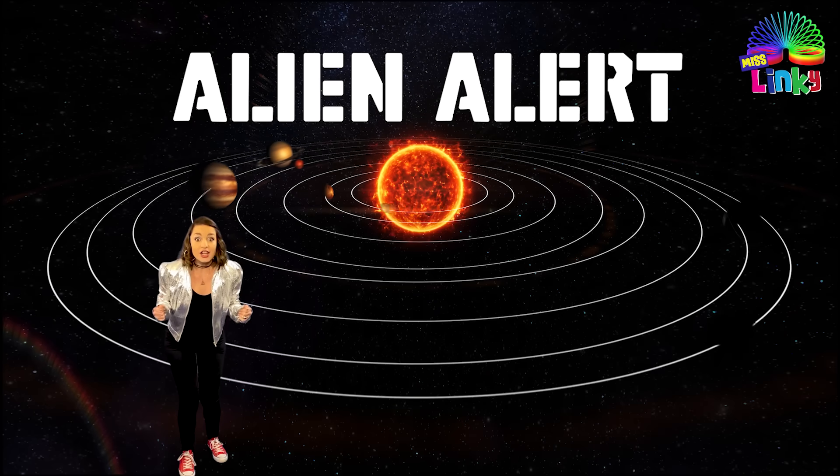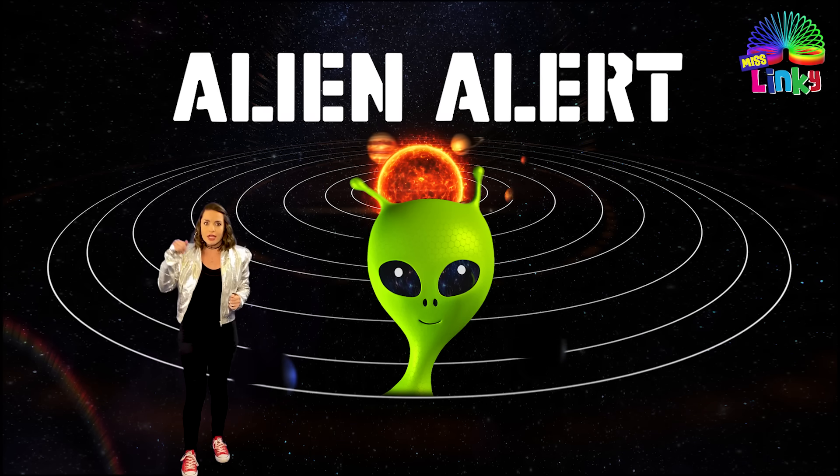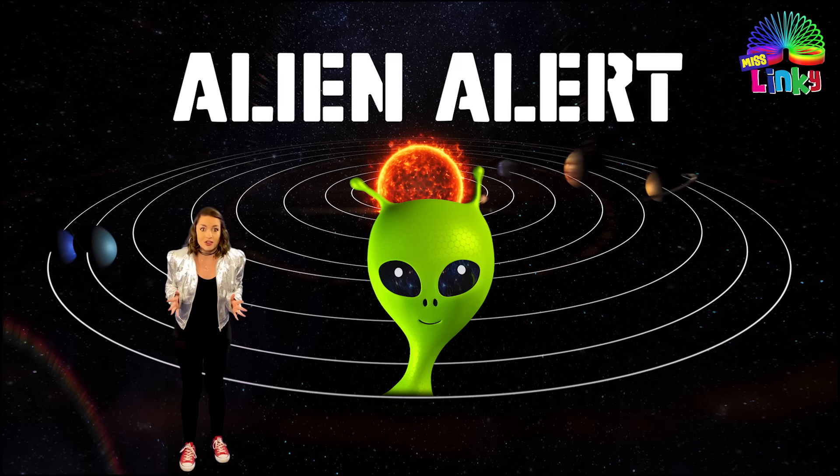It's the alien alert! They've spotted aliens on the planet Saturn. We need to go there and fight those aliens. Are you ready? Let's call our spaceship.